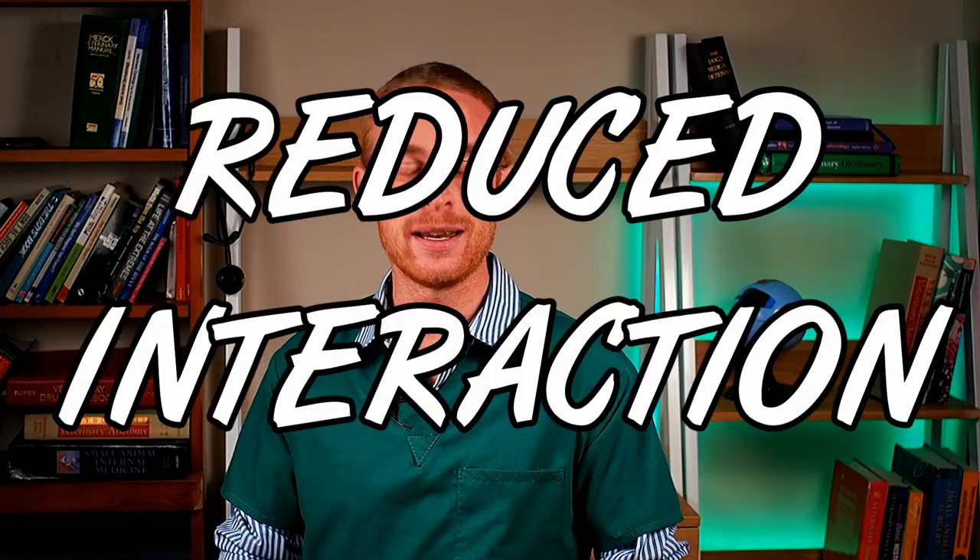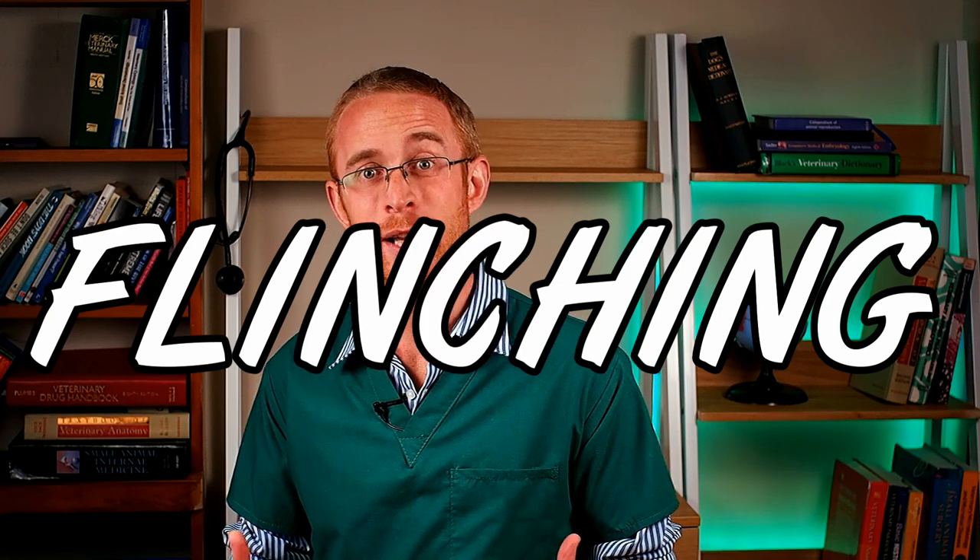Moving on to the behavioral signs of pain — number 11 on my list is hiding away. A painful dog can be very anxious and may take themselves away from the family, reducing their level of interaction because they're not feeling great and worried it might hurt. Similarly, they might flinch when touched — not because that touch necessarily hurts, but because they're anticipating pain. If your dog flinches when you stroke them or touch a certain spot, the chances are there is a pain cause behind that.